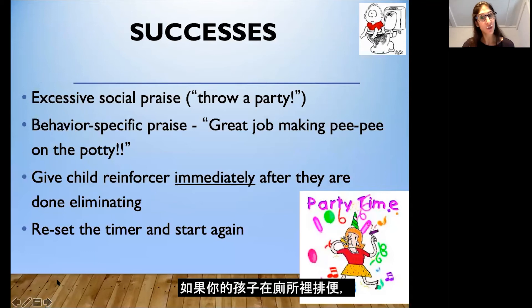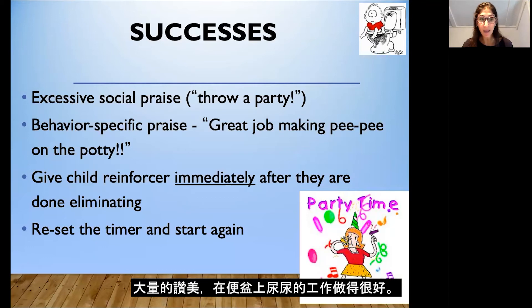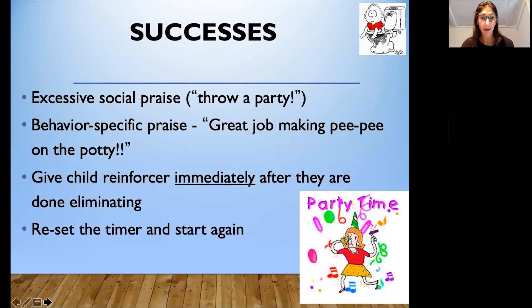If your child eliminates in the toilet, this is the time to use excessive social praise — what I call throwing a party. Make it a big deal, a lot of praise: 'Great job making pee-pee on the potty!' This is when you want to give the child the reinforcer that's special just for eliminations. If it's an M&M, a Skittle, or a small sip of chocolate milk, give it to them right away. Otherwise they can get off the toilet, wash their hands, and have the reinforcer immediately after. Use a lot of social praise, keep this toilet training process as positive as possible, then reset the timer and let your child go play and start again.